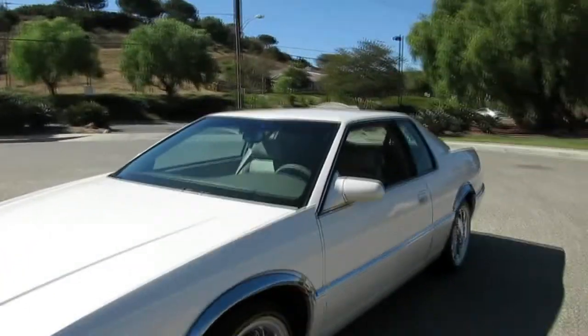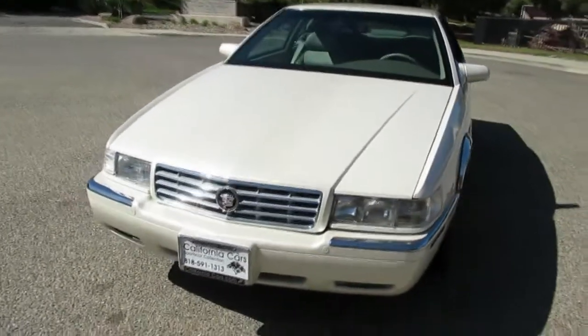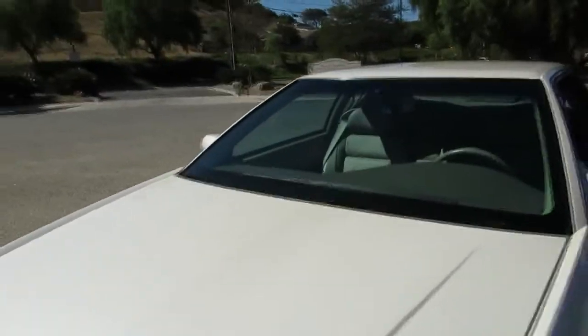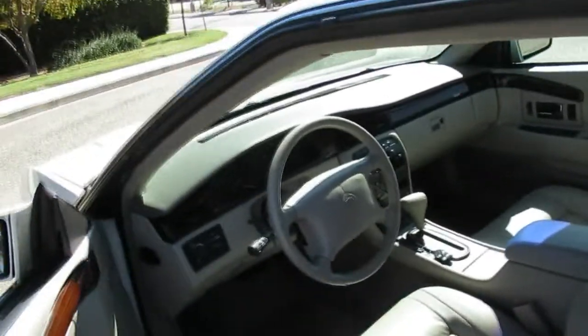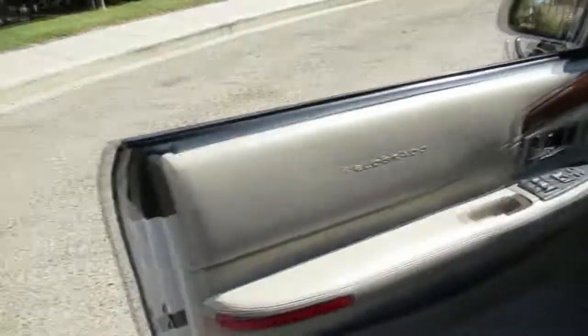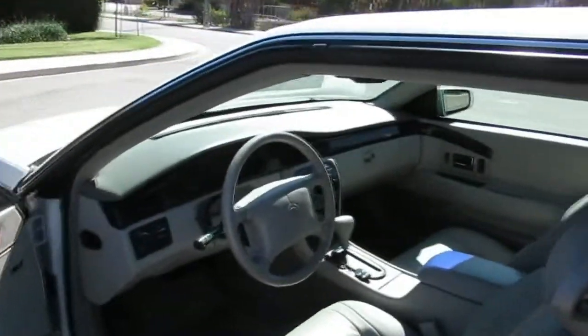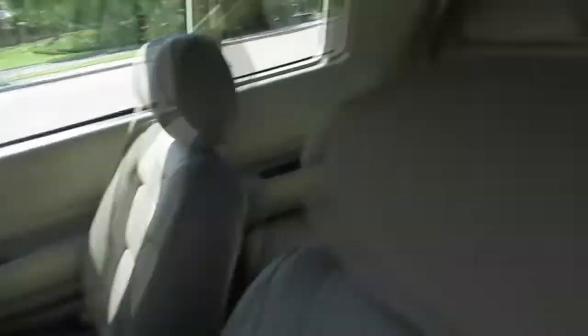Lots of options in this thing — heated power seats, cruise control, ice cold air conditioning, power windows and mirrors. Lots of room in the trunk if you want to go play golf. The door panels are all in pretty good shape. A lot of these cars have 150,000 miles on them by now and the plastic lets go, but when they're kept like this — indoors and cared for — they're really nice.